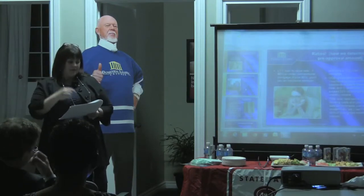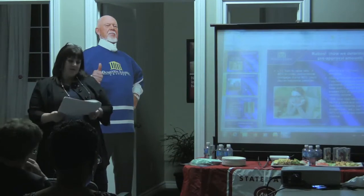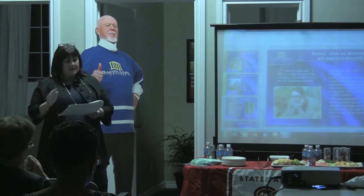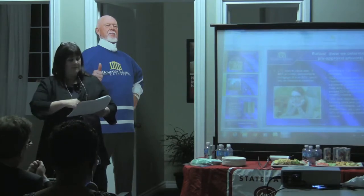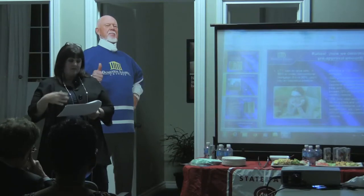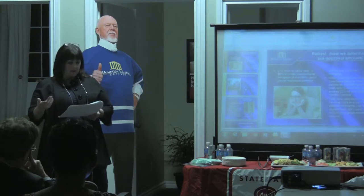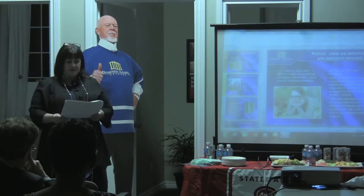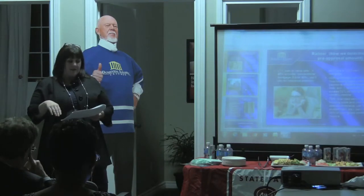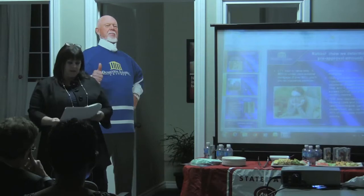As the LTV goes up over 80%, the percentage of the mortgage premium goes up as well. Even with only a 5% down payment you can still get a mortgage, but you'll have to pay this insurance premium. It gets added on to the mortgage, so you pay it off over time — it's not something you pay in a lump sum.